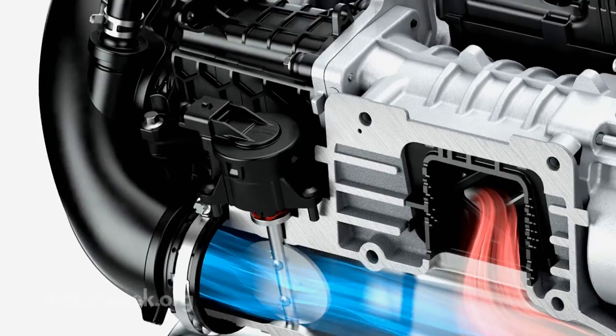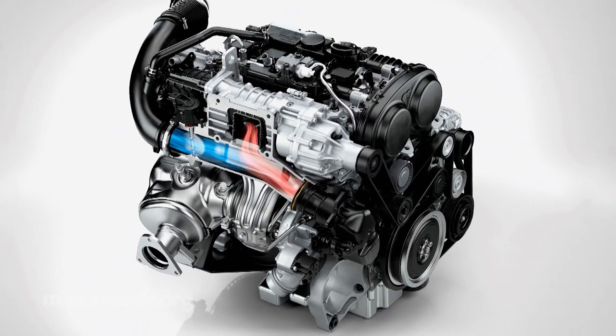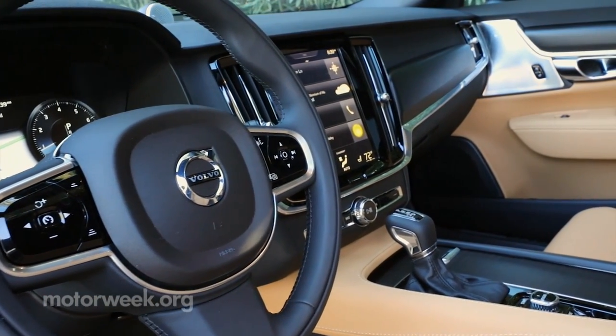In the U.S., Volvo's Chinese-built 316-horsepower T6 supercharged and turbocharged four-cylinder is matched with an eight-speed automatic transmission.